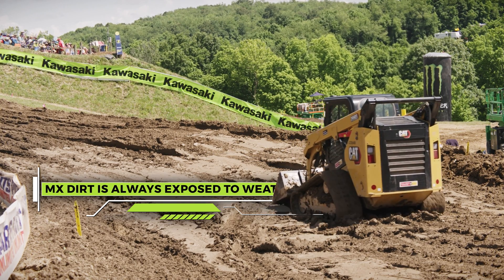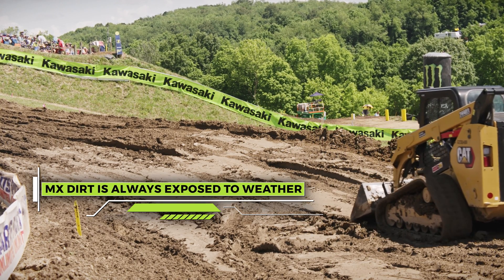Sometimes you're just dealt with what you're dealt with. Like this weekend here, we had almost an inch of rain last night, after we had already had the track prepped.